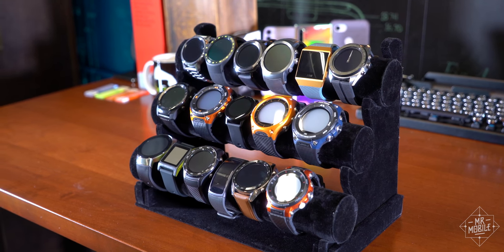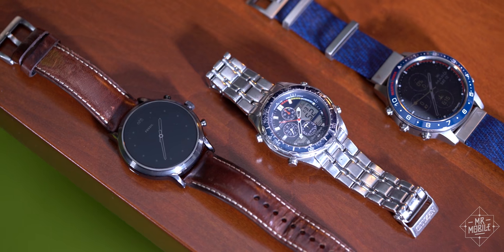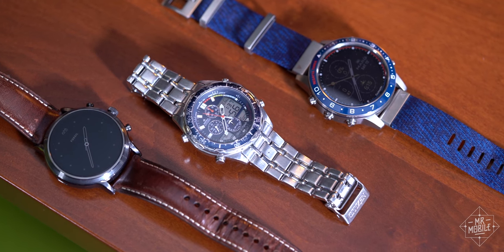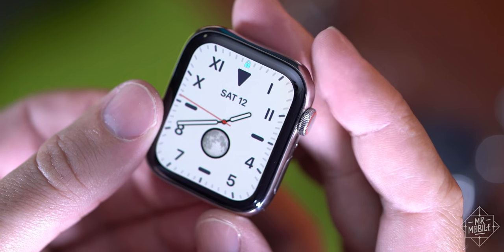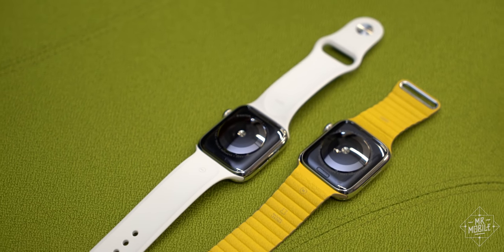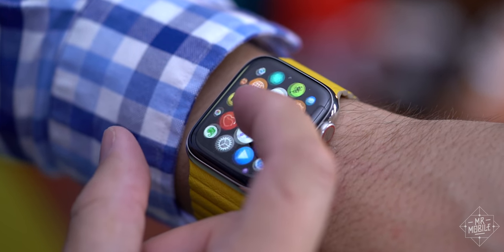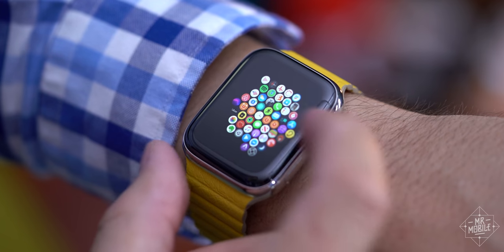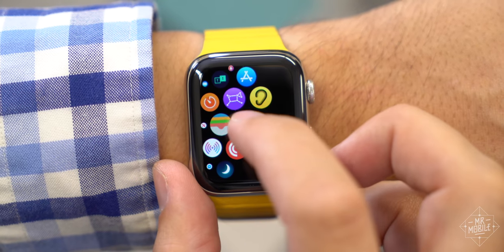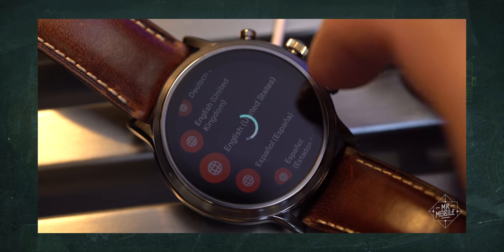Another thing you might have noticed about other wearables — they look like watches. Call me old-fashioned, but I prefer a certain traditionalism in my timepieces, or at least the option thereof. If you get an Apple Watch, hope you like rounded rectangles, because that's what you're getting. And while it has more apps than any other watch, finding the one you want in this mess of a launcher is just as hard as it was four years ago. Like, this is the Compass logo — it took me three tries to find it. Google's Wear OS is much easier to use in this respect.